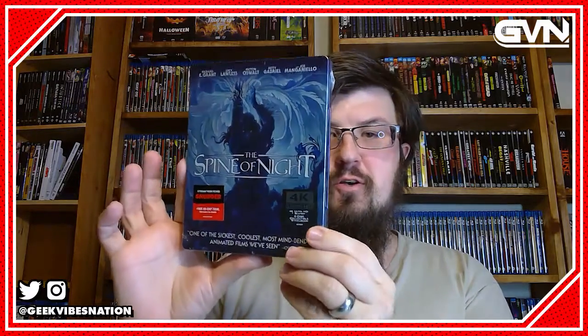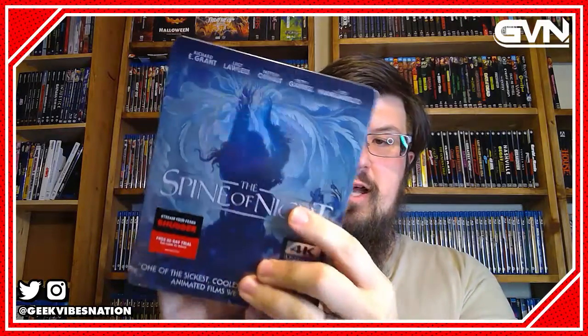Hey everyone, Michael Vaughn here and welcome to another Video Addict unboxing video. Today we have some really cool stuff to show you. First we have The Spine of Night, which is a really fantastic film that came out last year and I have to say it's certainly one of my favorites. So let's check this out.